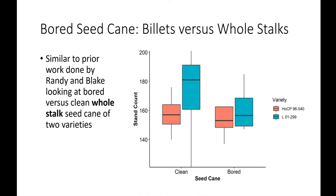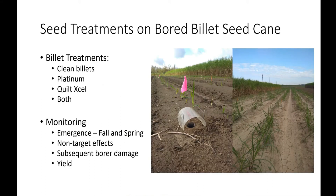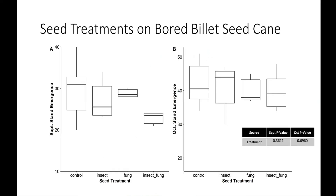Piggybacking on that, we have a seed treatment study using bored billets — pretty highly infested seed cane put in the ground. We included clean billets, an in-furrow spray of Platinum Quilt Excel, and a combination of Platinum and Quilt Excel. We've been monitoring fall emergence and will get spring data. The main thing we're looking at is whether these treatments impact fire ants or other beneficial insects, in addition to subsequent bore damage. We haven't seen significant differences between treatments in the fall, but it'll be interesting to see in the spring.